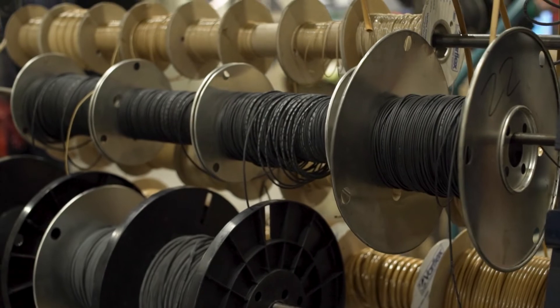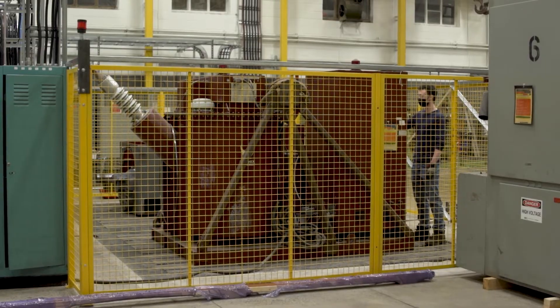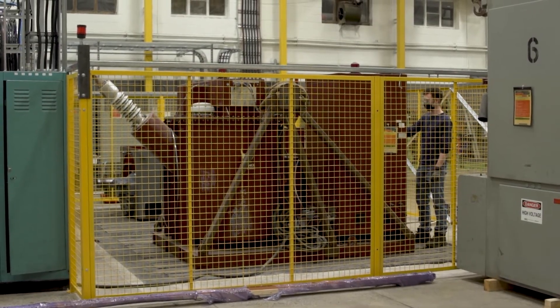About three years ago or so, we decided we might be able to develop a niche in a large market, so we looked at large motors and generators, bought a 35,000 square foot facility that will be one of the best facilities for sure in Ontario, possibly Canada — and that's our goal.